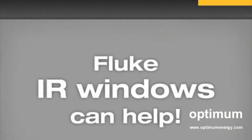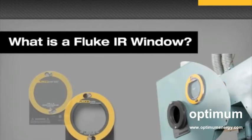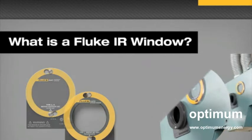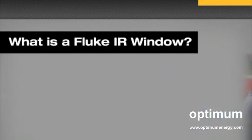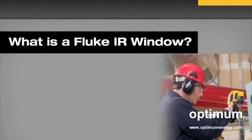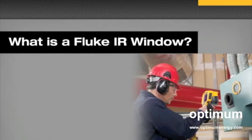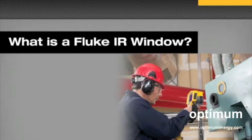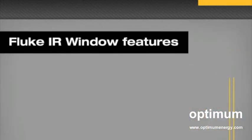Fluke IR Windows can help. Fluke IR Windows are small, robust windows permanently inserted into electrical equipment covers, panels, and enclosures. They permit inspection of live electrical equipment with an infrared, corona, or even digital camera without having to remove protective equipment covers and expose the live electrical hazards.